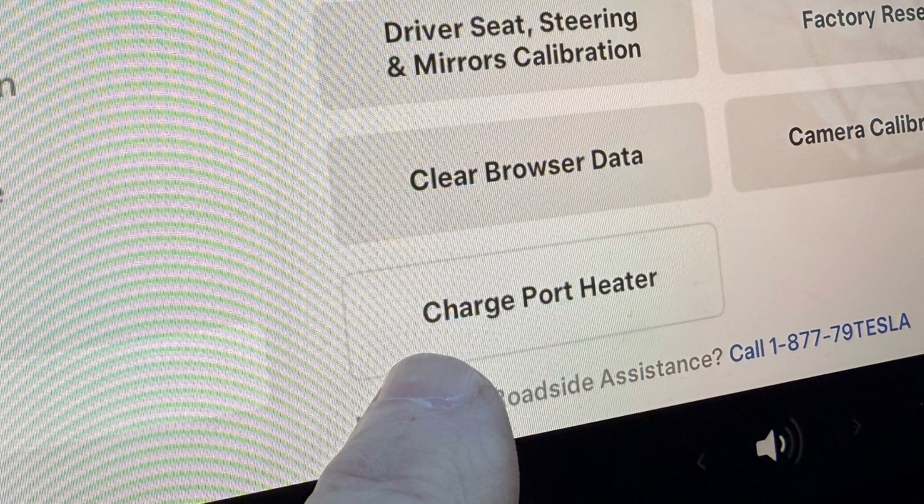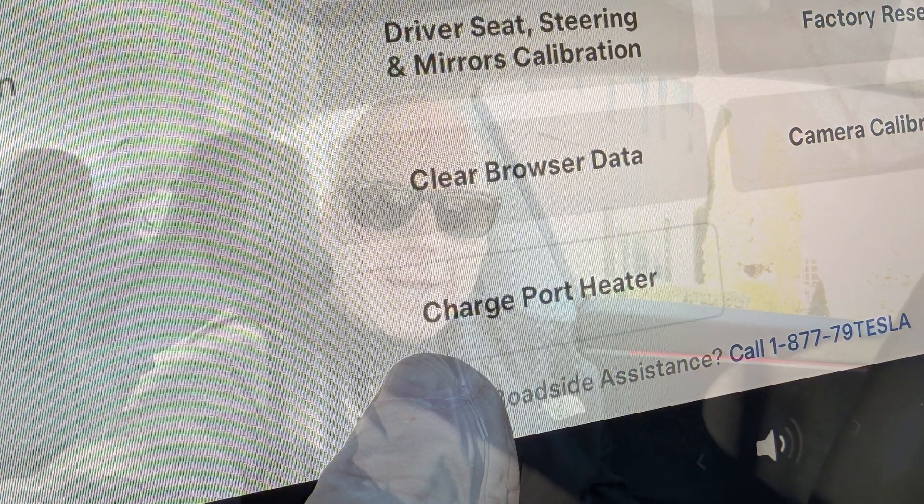They added a charge port heater to the service menu — this will help if you have a frozen cable. It also adds trailer-friendly supercharger locations to the navigation.